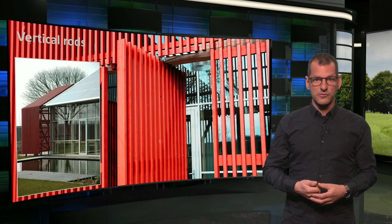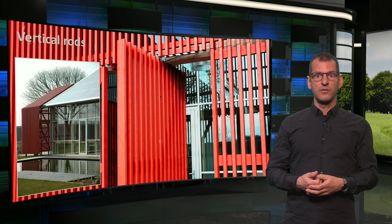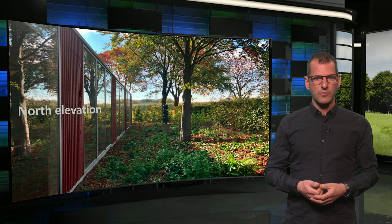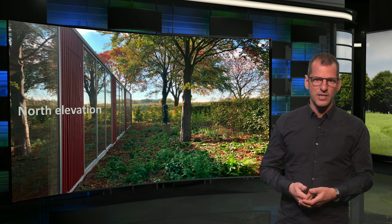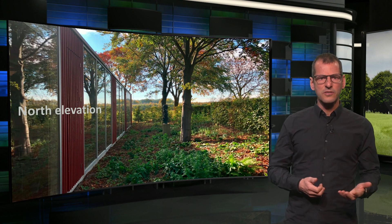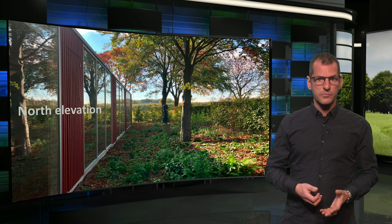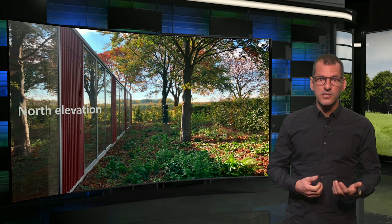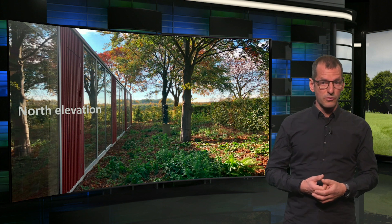The west facade has vertical rods, which will keep out irradiation from the south, but admit the lower western sun. On the northern elevation, we see a relatively transparent facade to admit a lot of daylight that does not heat up the building. The glass panels are of course well insulating. As you can see, this part of the building also has a view on a beautiful green garden.